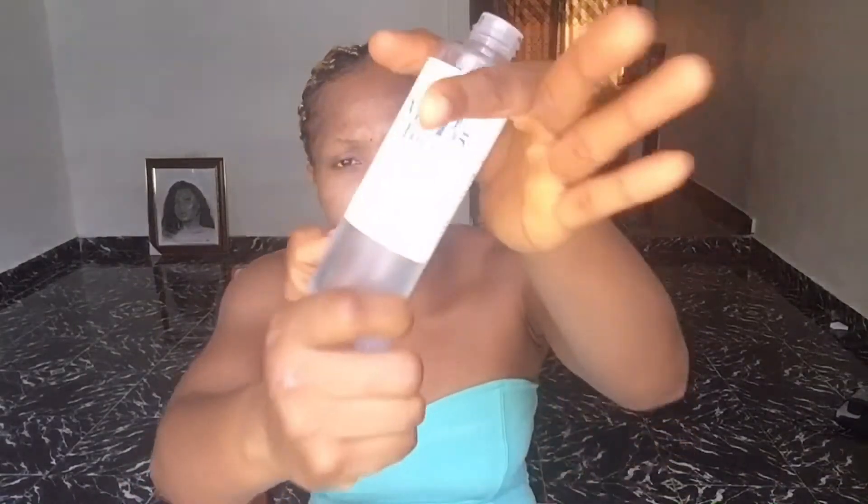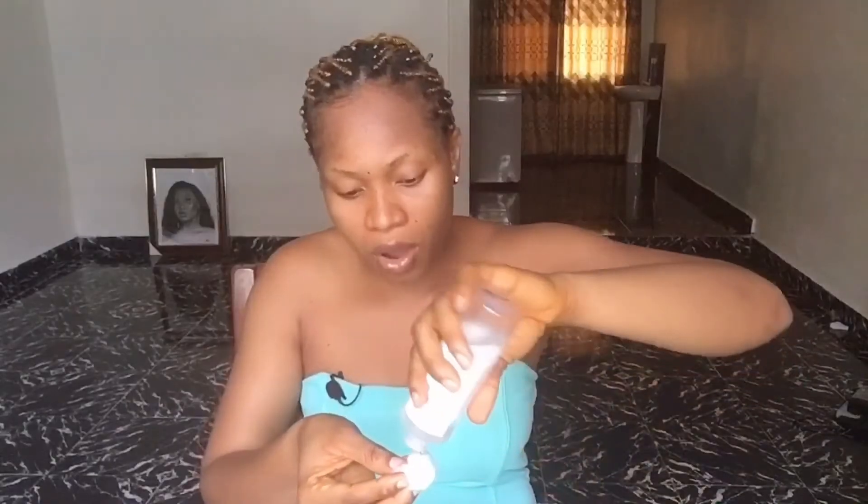The first product I'll be reviewing is the Vitamin B5 toner. The concerns it targets are dehydrated and dull skin, and the benefits are hydrating and pH balancing — and believe me, this product actually does that. I just washed my face so you can see how hydrating this Vitamin B5 is before I unbox.